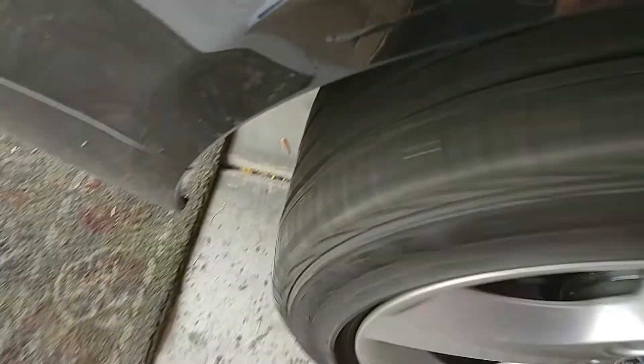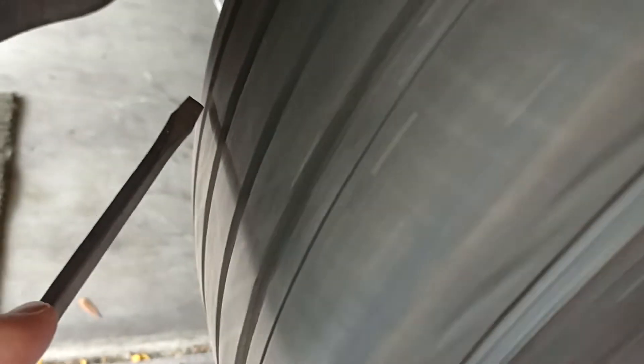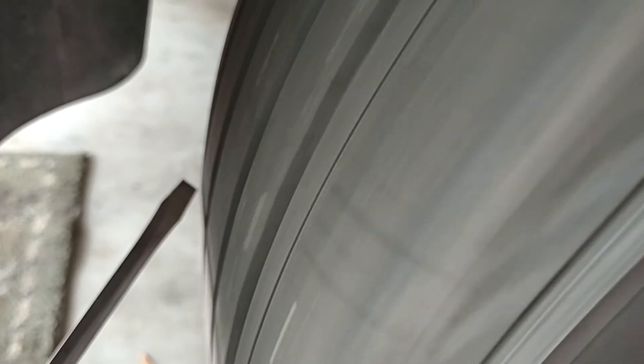The one that's giving me the problem is this right rear, which, as you can see, has got a definite hop in it. You can kind of see it. You can hear my brakes dragging a little bit — that's also very normal. But I'm guessing that's probably like 3-4 millimeters.